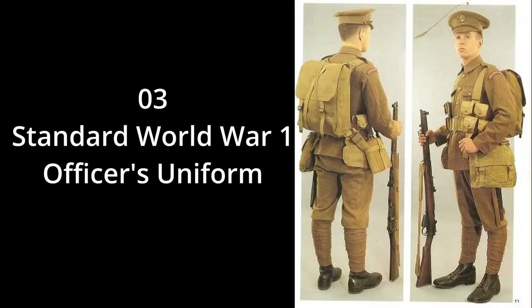Number 3: this is a standard World War I officer's uniform. Notice the pack, the rifle, the leggings — it was your standard officer's uniform.